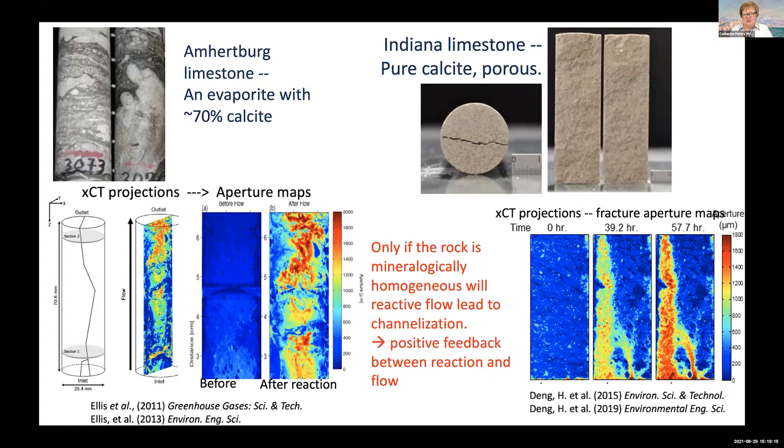That's very different from another set of experiments shown on the right, where if the rock is mineralogically homogeneous, you get channeling. There's a positive feedback between reaction and flow that leads to these deep channels. If there are deep channels, that's a problem in the context of the security of a cap rock — there can be runaway positive feedback of reaction leading to deep channels and fluid flow. But the scenario I think is more relevant is the one on the left, where you have a mineralogically heterogeneous shale or evaporite, and the hydraulic conductivity doesn't increase very much because of the rock that doesn't dissolve.